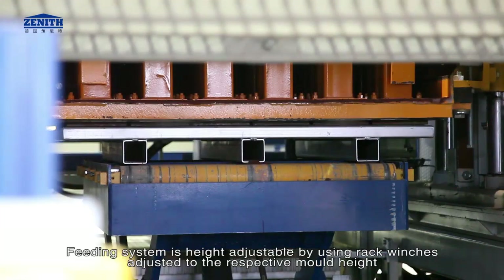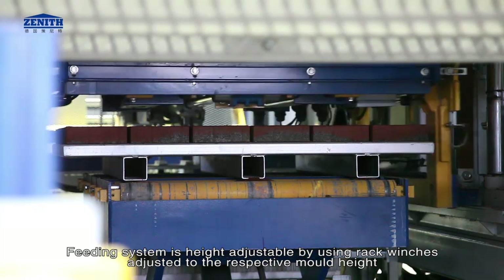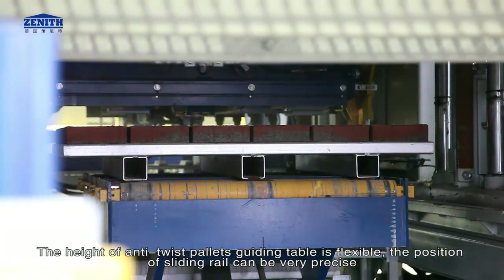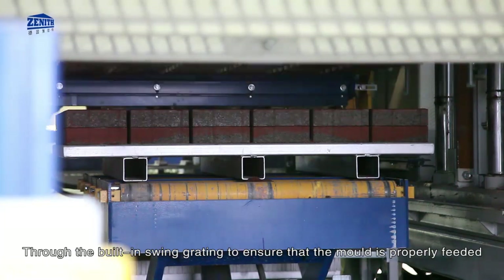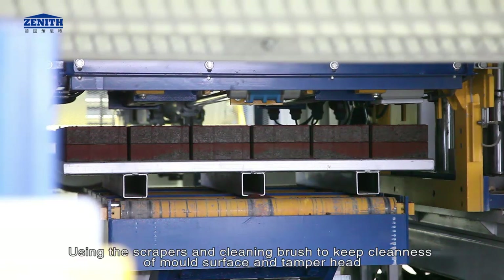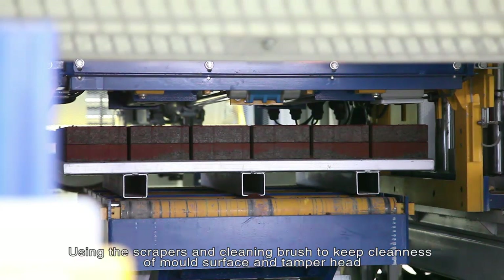The feeding system is height-adjustable using rack winches, adjusted to the respective mold height. The height of the anti-twist pallet guiding table is flexible, and the position of the sliding rail can be set very precisely. A built-in swing gyrating mechanism ensures the mold is properly fed. Scrapers and a cleaning brush keep the mold surface and tamper head clean.